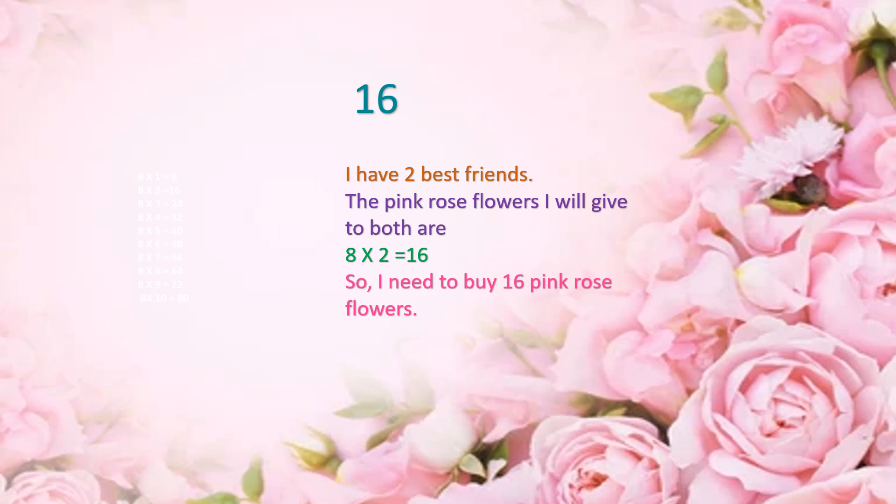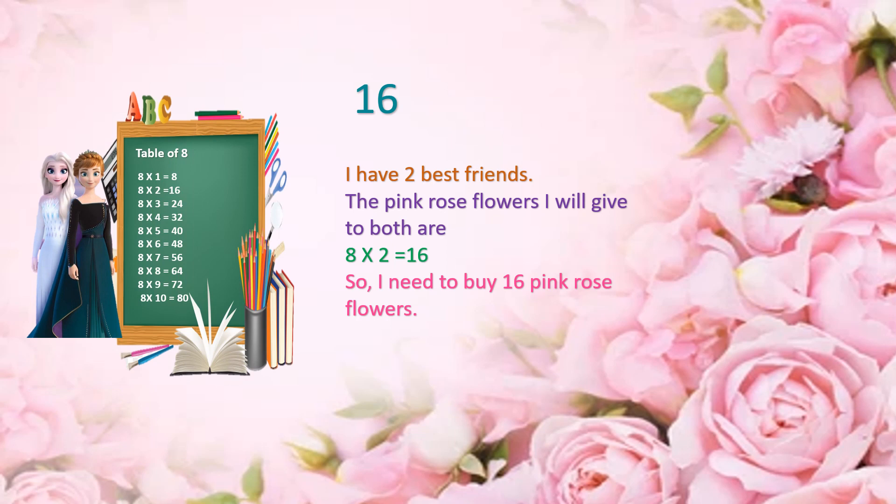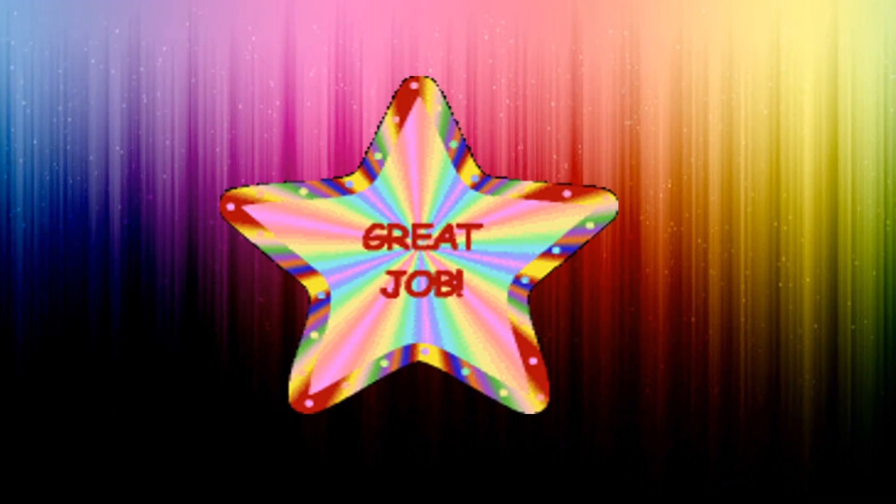Let's see how it is 16. I have two best friends and I will give both of them 8 pink rose flowers. So 8 into 2 equals 16. I need to buy 16 pink rose flowers. Great job!